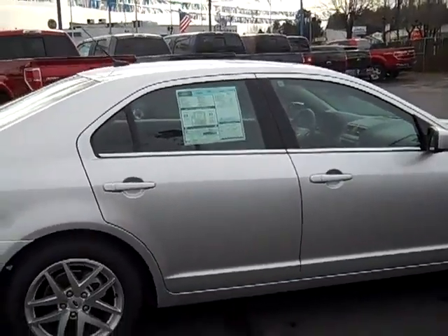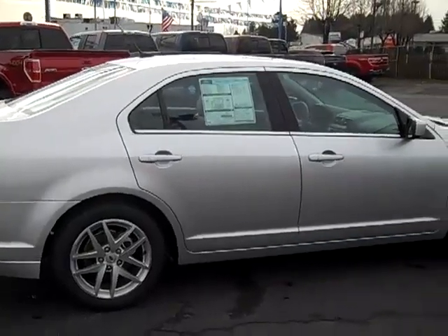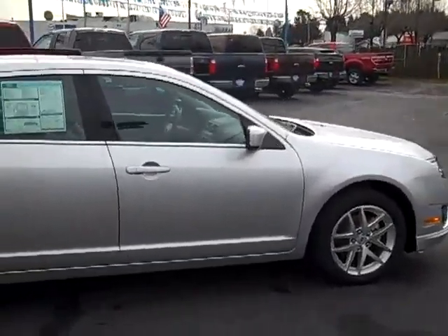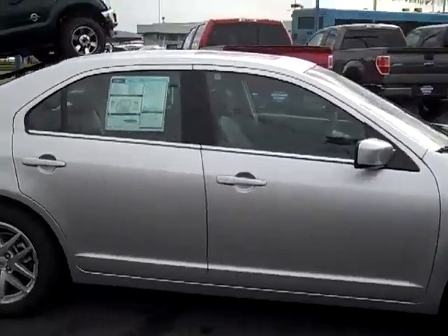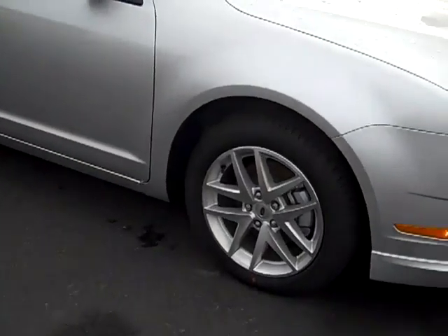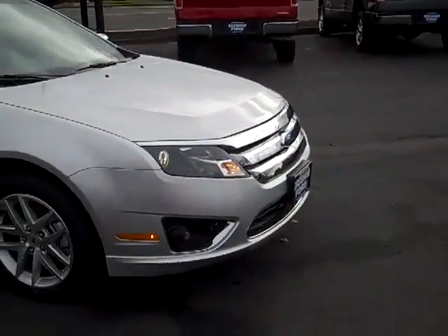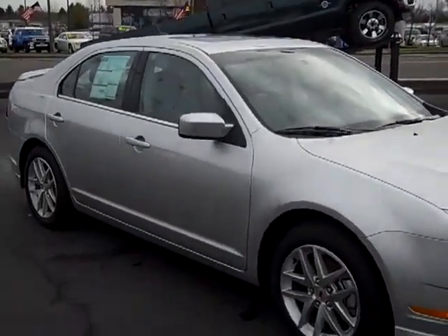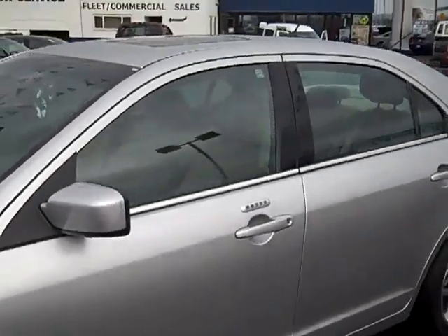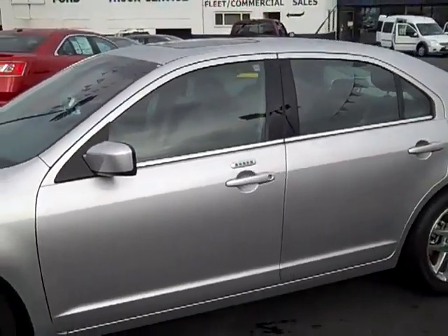Out here at Gresham Ford we have SELs, SESs, Ss, and SEs — all kinds of different versions of the Fusion. This is just clearly an example. This has the moon and tune package with the moon roof, the alloy wheels, custom fog lights — beautiful car. Get a hold of us at 1940 East Powell Boulevard, Gresham, Oregon 97080, or call us at 503-665-0101.